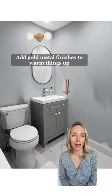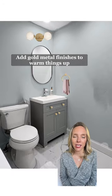Next, you could add warmth with metal finishes. I would swap the vanity hardware for gold, and also add a gold vanity light and gold towel hook.